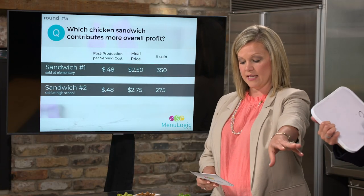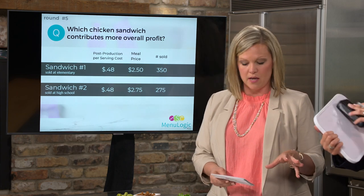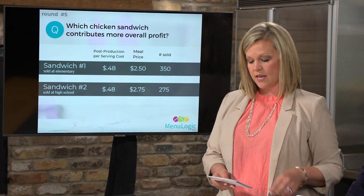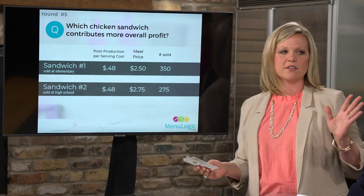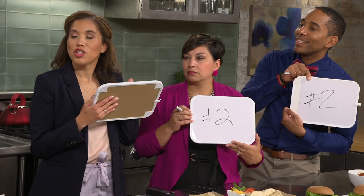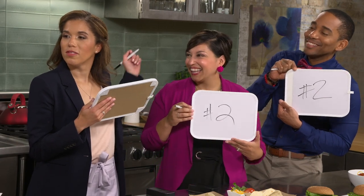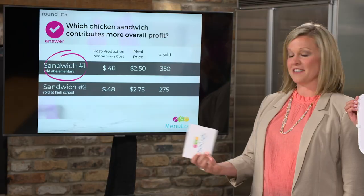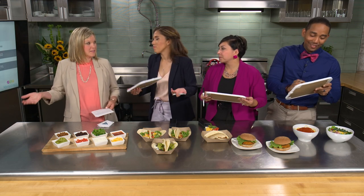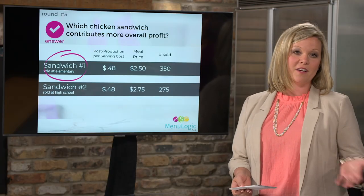Moving to the revenue side: two chicken sandwiches with the same average post-production serving cost are compared. One has a higher meal price but the other sold in higher volume. Which contributes more overall profit? The correct answer is sandwich number one — even though its individual profit margin is lower, it was sold in greater volume, so it contributes more to overall profit. Revenue is not just about price per item; volume matters.